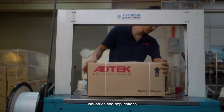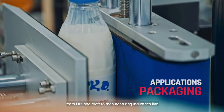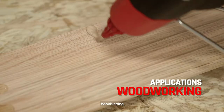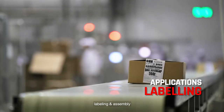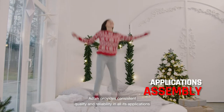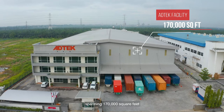Add Tech products are used in a range of industries and applications, from DIY and craft to manufacturing industries like packaging, bookbinding, woodworking, hygiene products, labeling, and assembly. Add Tech provides consistent quality and reliability in all its applications.